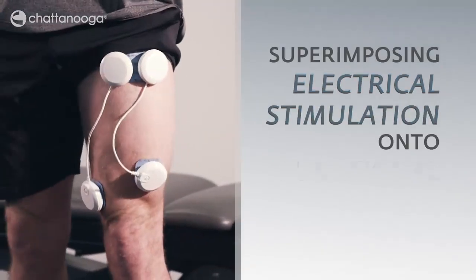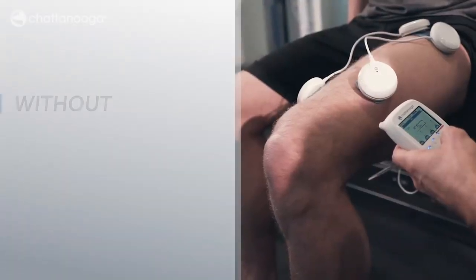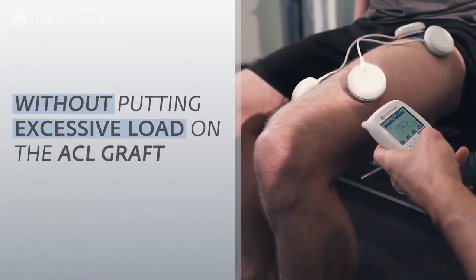Superimposing electrical stimulation onto functional exercise allows for safe quadriceps strengthening without putting excessive loads on the ACL graft.